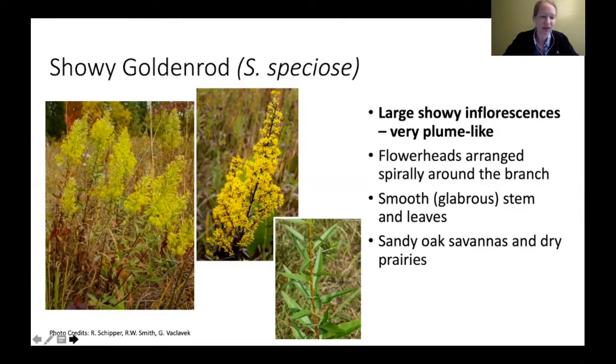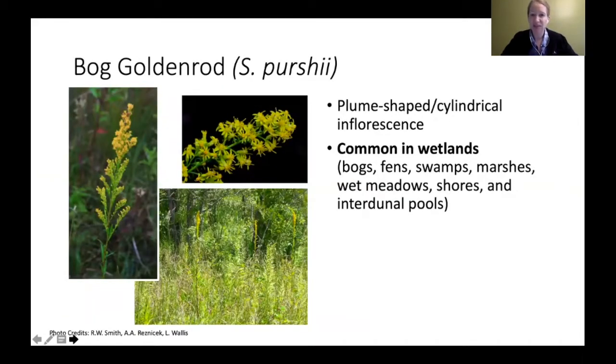The last one in the cylindrical category is the bog goldenrod. It has that more cylindrical shape for its flower head, a really straight stem, and just that flower head right on top. This is really common in wetlands — bogs, for example, hence the name bog goldenrod. Looking at where your goldenrods are is really, really important: not just looking at the flower head, not just looking at whether leaves are hairy, but looking at habitat is another really important thing.